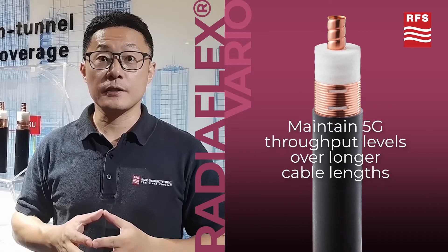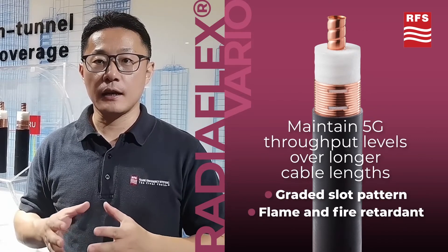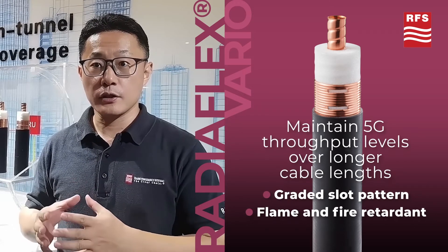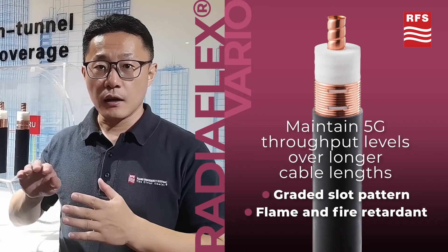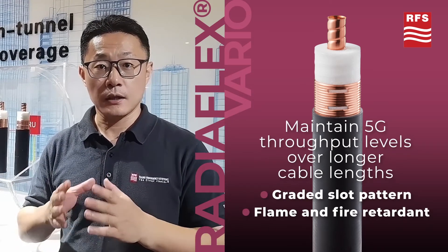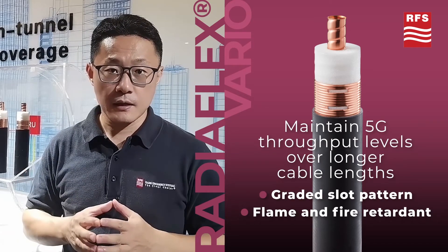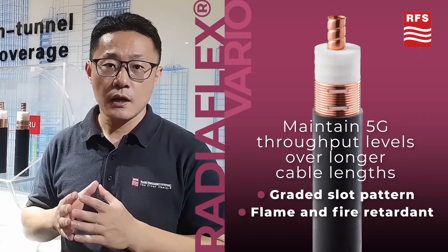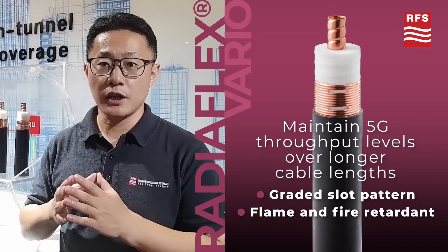RFS already offers a leading-edge 5G ReadyFlex radiating cable portfolio to support 3.5 GHz band wireless coverage. Now, RFS is launching a ReadyFlex RLKX114 VARIO radiating cable, featuring a gradually changing slot pattern along the radiating cable. The unique variable cable design enables optimized RF performance and makes it possible to achieve the best overall system performance in all types of tunnel environments.